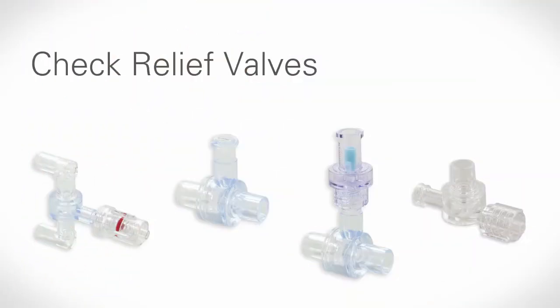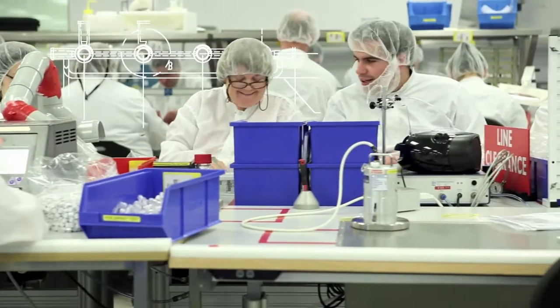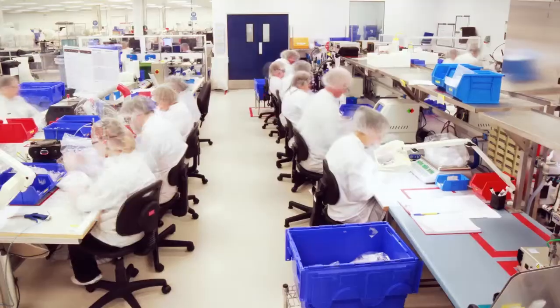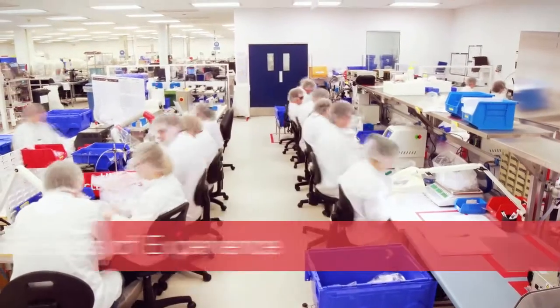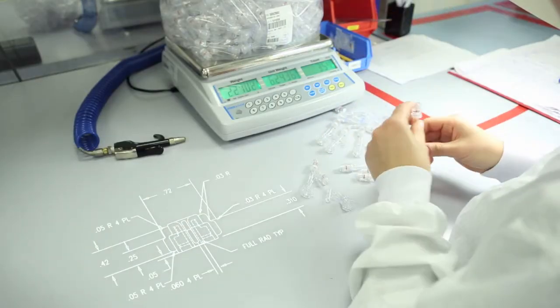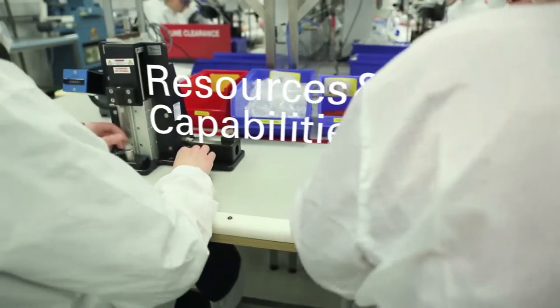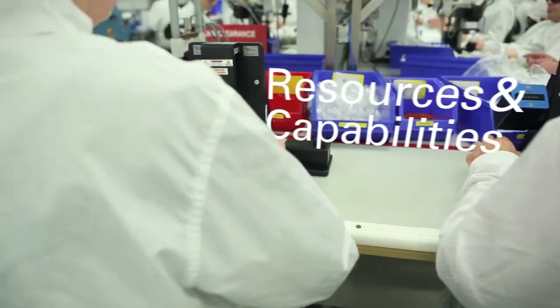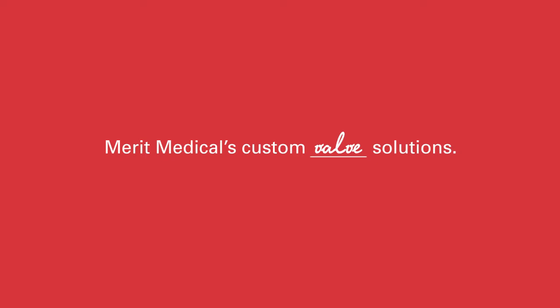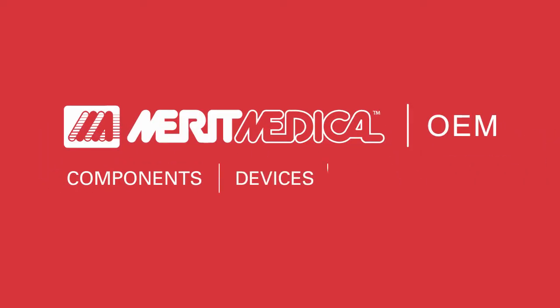Merit Medical provides a complete range of standard and customizable fluid management products. And, of course, when you work with Merit Medical, you gain instant access to more than 25 years of experience developing and manufacturing high-quality valves and adapters, along with all of the other products, resources, and capabilities Merit Medical is known for. So learn more about Merit Medical's OEM valve solutions today, and find out how we can open the door to new possibilities for your next project.